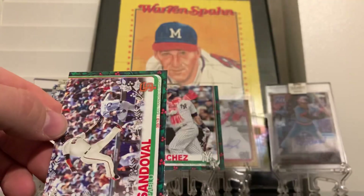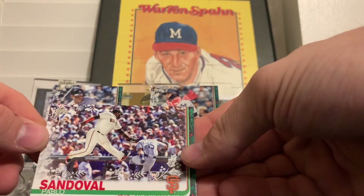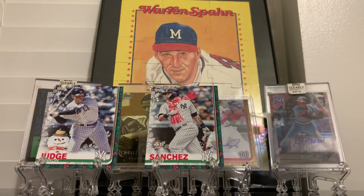Pedro and a Pablo Sandoval - he ain't looked like that in a while, that's gotta be from like 2010.